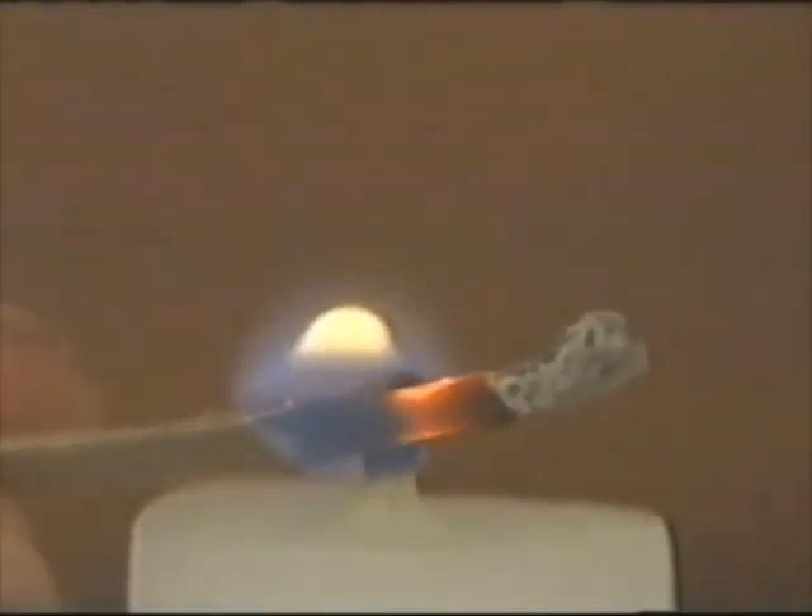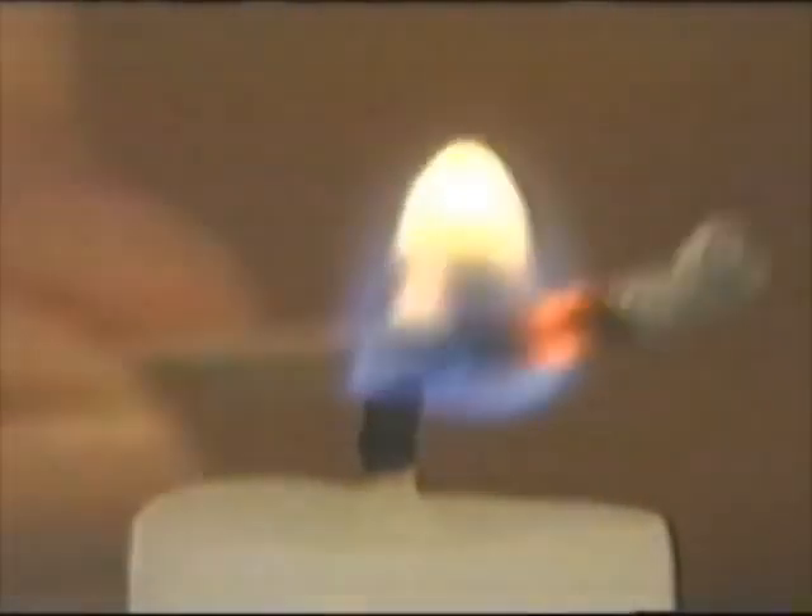That first strike of the match and the candle is lit, you just feel that this is it — it's time again. And even to this day, when I do that, it takes me back to the days that we made these eggs together as a family.